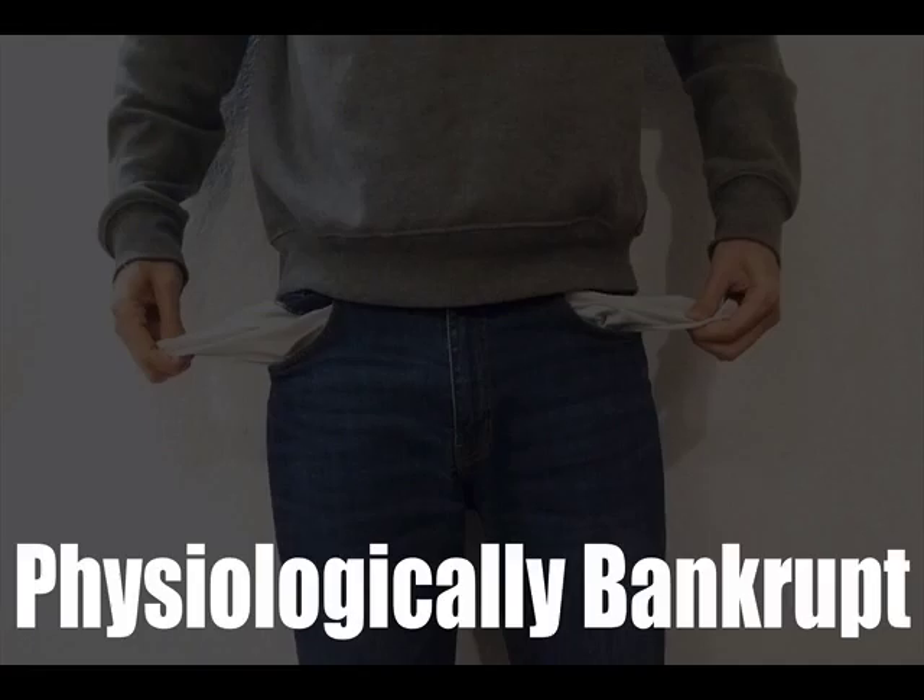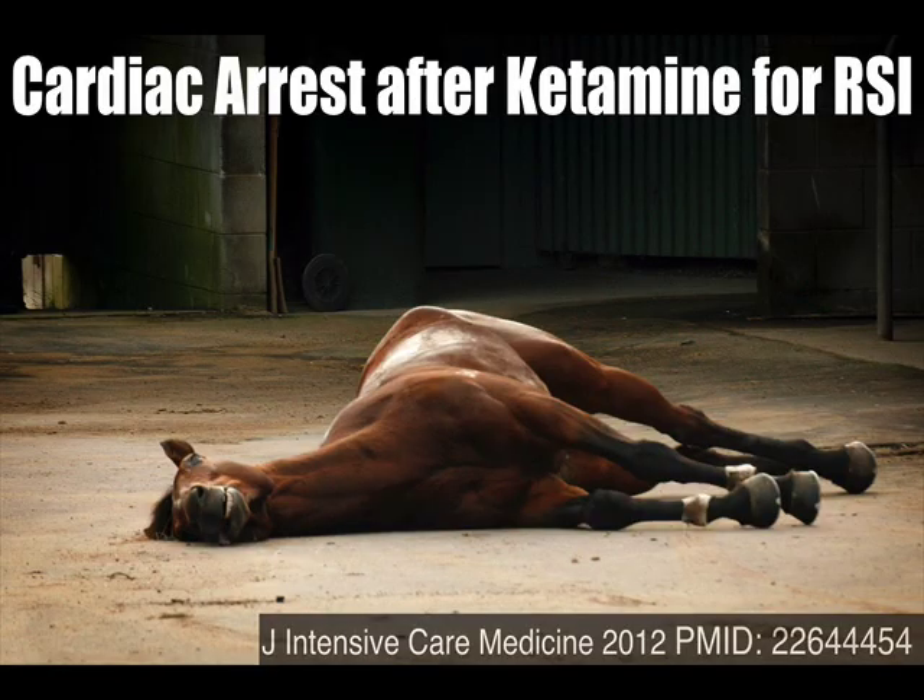These physiologically bankrupt patients can have significant post-intubation hypotension or significant cardiovascular collapse. This two-patient case series is perhaps the scariest description of what happens when patients have no physiologic buffer and are exposed to the theoretical negative cardiovascular effects of ketamine. Two patients — one in his 20s with perforated bowel with sepsis, another an 11-year-old with all the hop killers: hypotension, hypoxia, and pH issues. They each received 2 and 2.4 milligrams per kilogram of ketamine for their RSI, and both had cardiac arrest within minutes of receiving their induction agents.